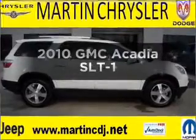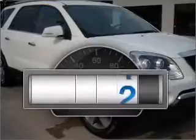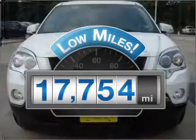Check out this 2010 GMC Acadia. This is the set of wheels you've been looking for. A low odometer reading makes this vehicle a great value at this price.